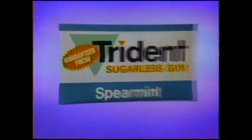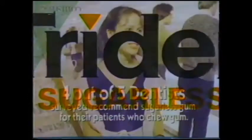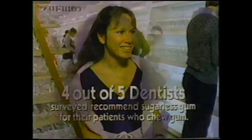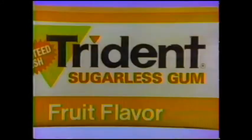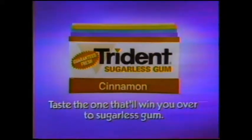It doesn't taste like sugarless gum — tastes so good. Trident sugarless gum has long-lasting flavor. Taste the one. I get a good, fresh, clean taste and it doesn't hurt my teeth. Taste the one that'll win you over. Four out of five dentists surveyed recommend sugarless gum for their patients who chew gum. With Trident sugarless gum, I've got the best of both worlds. Taste the one that'll win you over — sugarless gum.